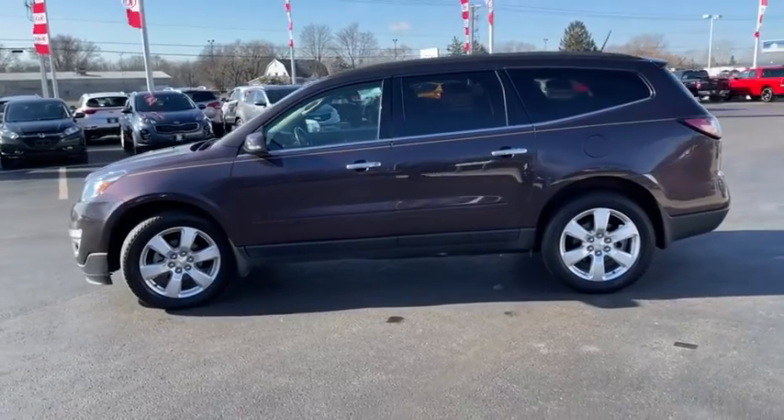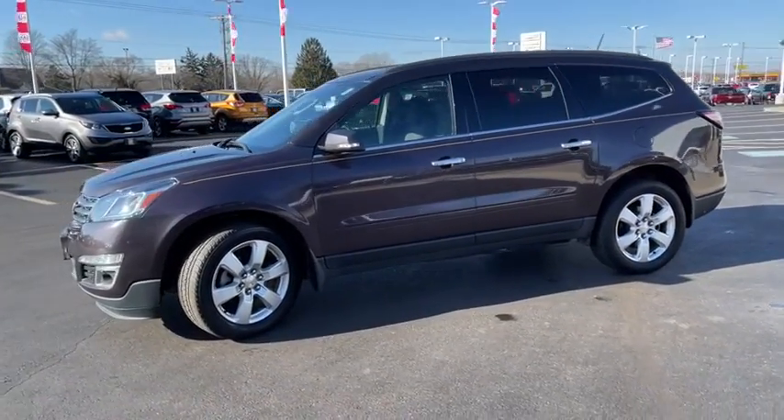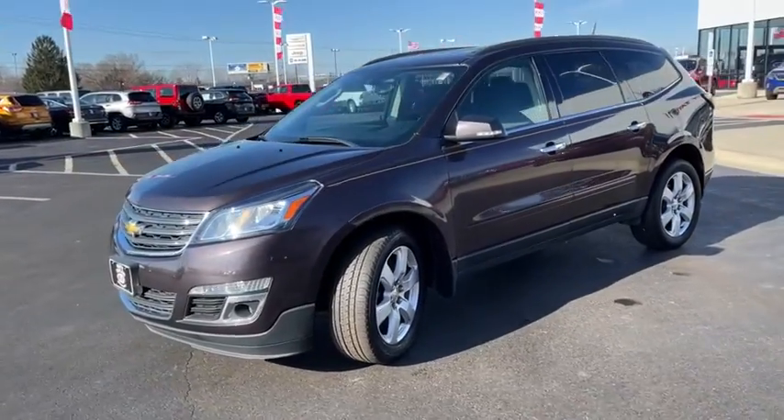Security system, power windows, rear window defroster, trip computer, heated front driver and passenger seat, compass, remote keyless entry.